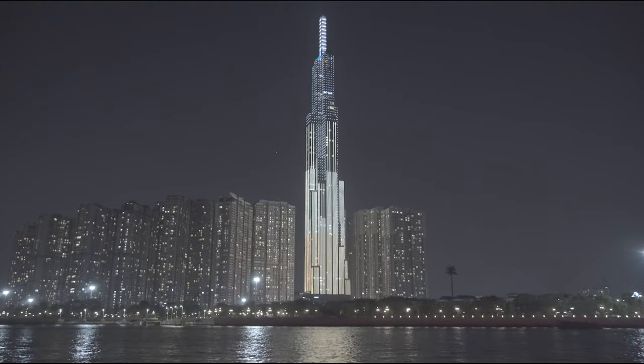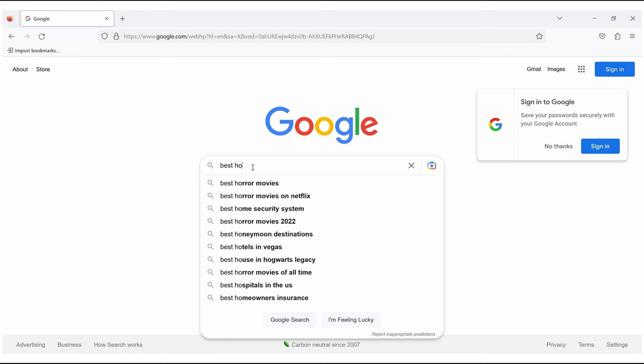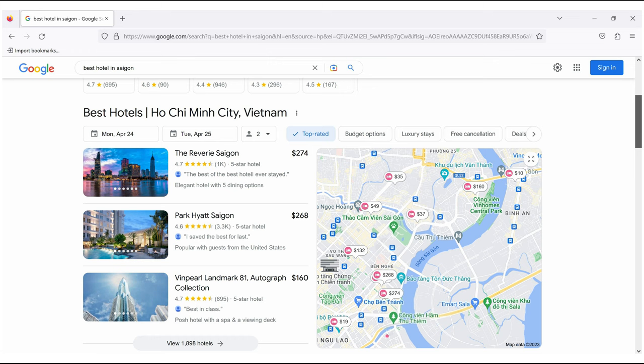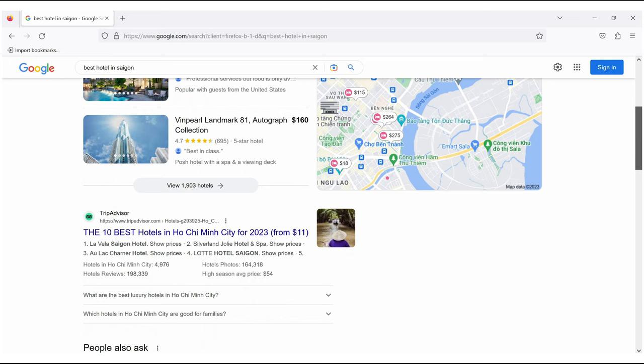I am traveling to Ho Chi Minh, often also referred to as Saigon, and I'm looking for the best hotel in the city. As I'm searching for the best hotel in Saigon, Google results show me the Reverie Saigon with 4.7 stars, Park Hyatt 4.6 stars, and Vinpearl 4.7 stars.